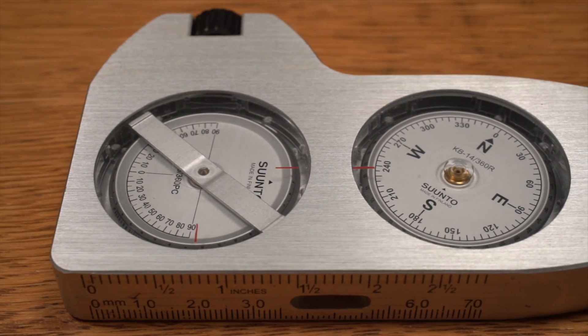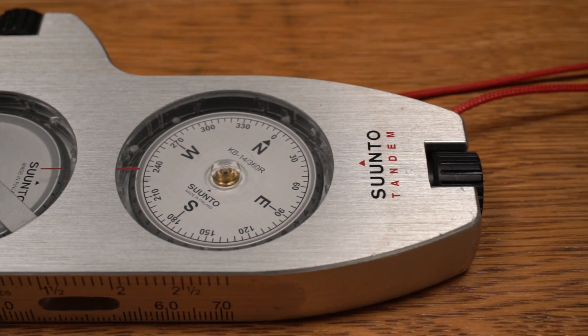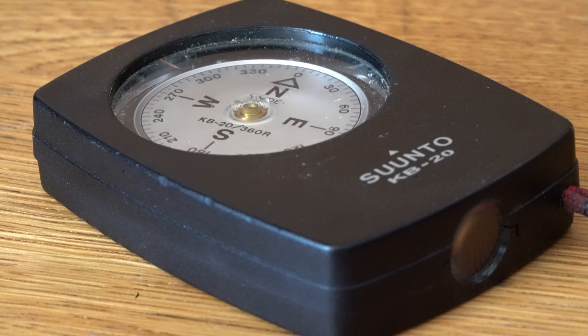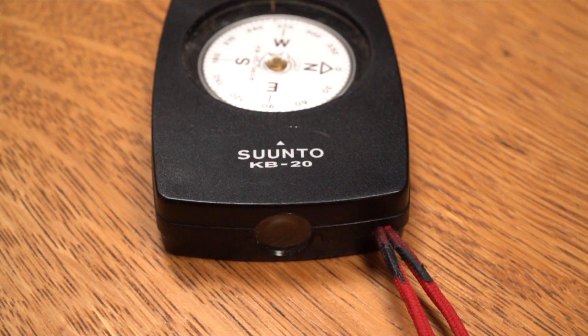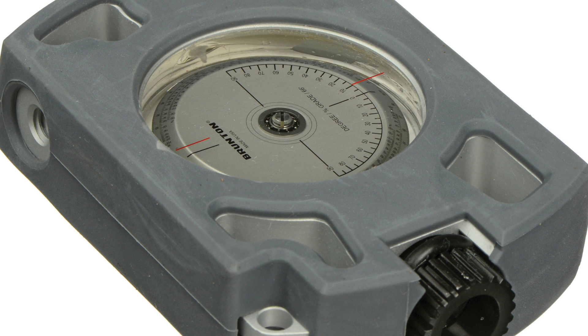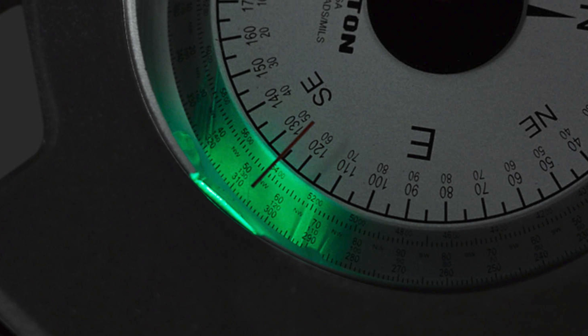Suntoo also now makes a single instrument that contains both the compass and inclinometer, known as the Tandem. Suntoo also has a less expensive sighting compass, known as the KB-20, that has a plastic housing. This instrument is lighter than the KB-14 and it floats, but is not really rugged enough for regular cave use. Brunton also now makes the Omni-Slope and Omni-Sight inclinometer and compass that have removable eyepieces and the option of a built-in LED light.